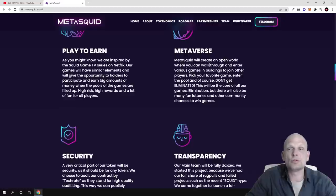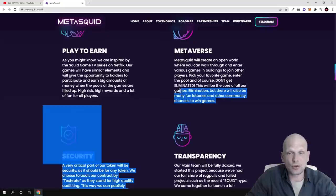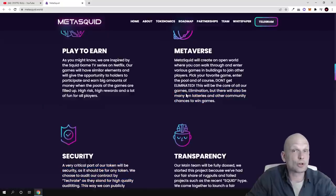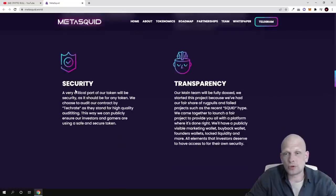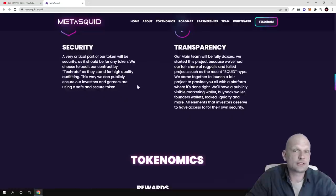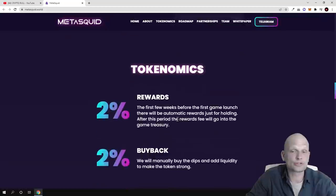On the Metaverse side, MetaSquid will create an open world where you can walk through and enter various games in buildings to join other players. You pick your favorite game, enter the pool, and try not to get eliminated. There will be many games, not just one, including fun lotteries and other community chances to win. Regarding security, their smart contract code has been audited, checked, and passed — you can find the full audit report on their website.